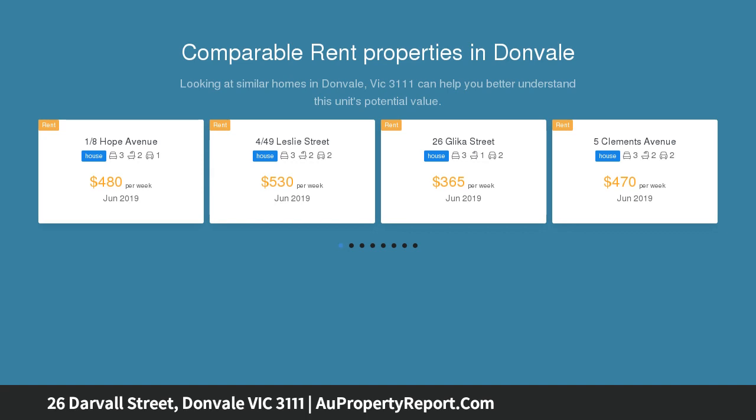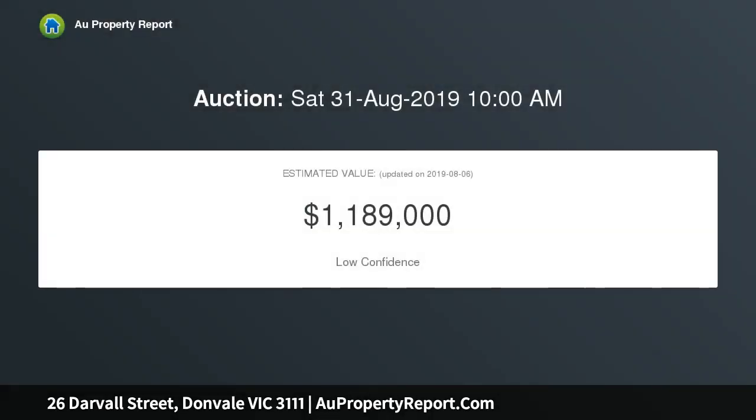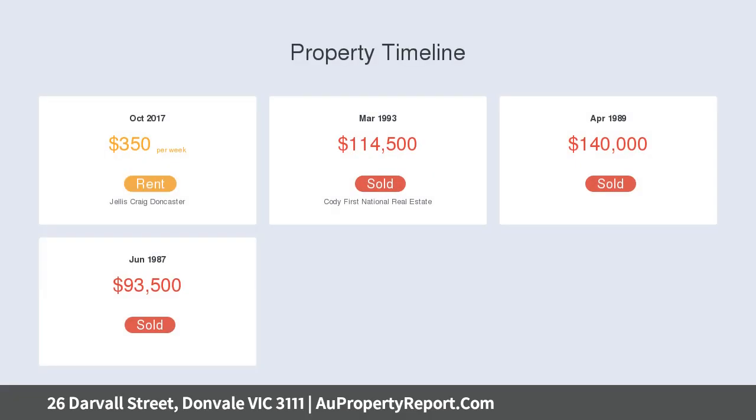Ready for a future renovation, multi-dwellings, or brand new contemporary abode. The current original three-bedroom home features a neat bathroom, separate WC, L-shaped lounge and dining, and a bright kitchen and meals area with gas cooktop.